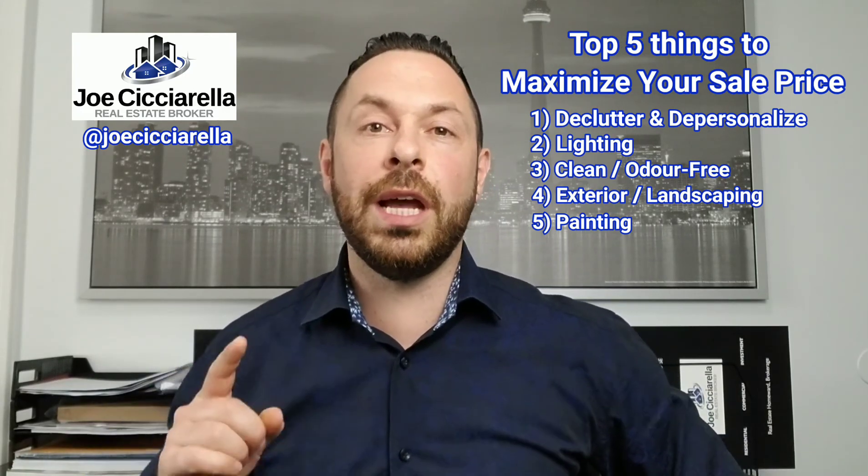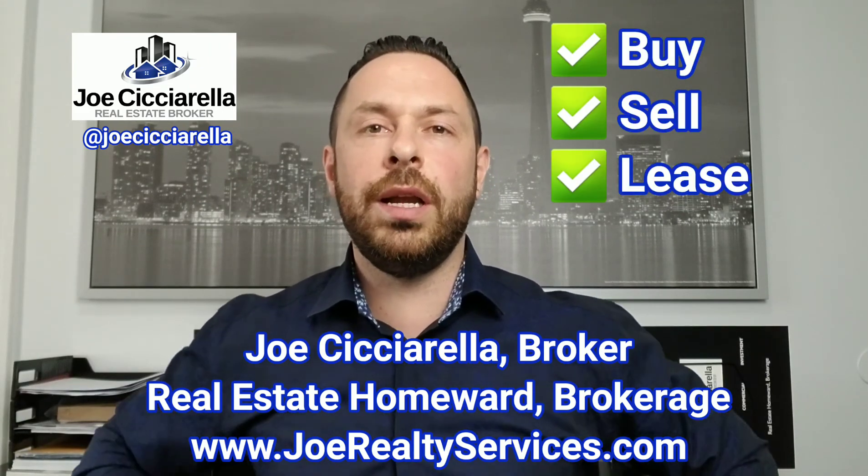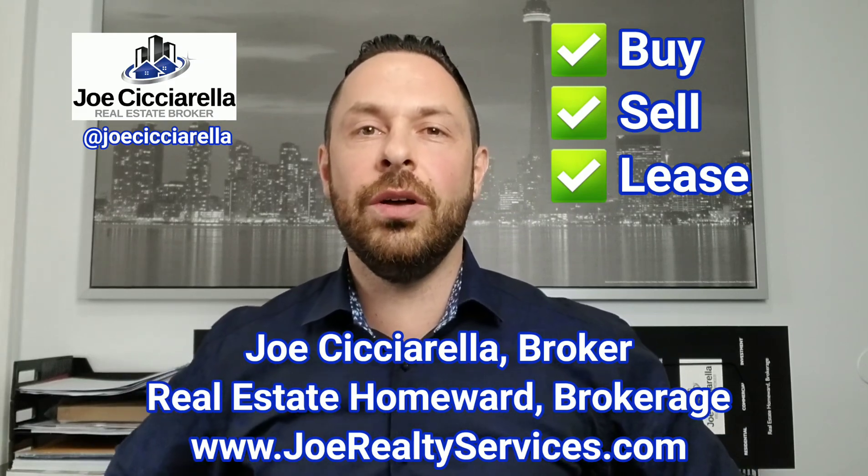Those are your top five things you should be doing to maximize your sale price. If you have any questions, or if you're looking to buy, sell, or lease a property, reach out anytime and we'll be happy to help. Until next time, stay tuned for the next video. Cheers!